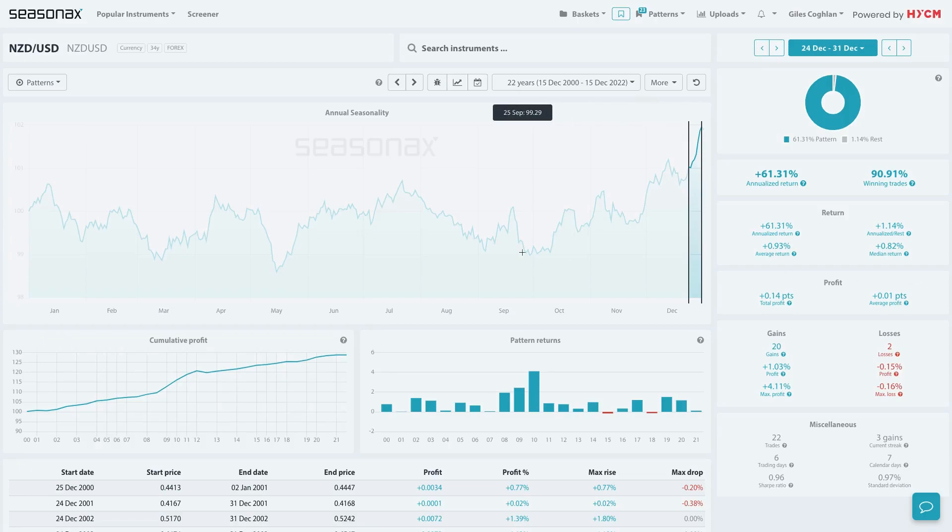Over the last 22 years, the New Zealand US dollar pair has gained over 90% of the time from December the 24th to December the 31st. The New Zealand US dollar has risen 20 times in the last 22 years with only two losses, and those losses have been relatively mild. The largest gain was over 4% in 2010.